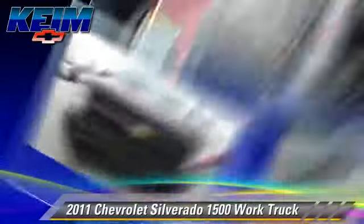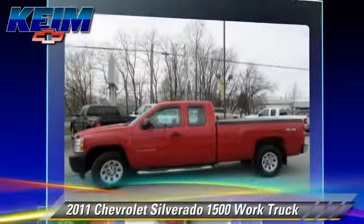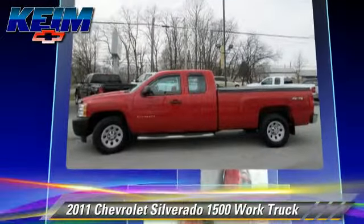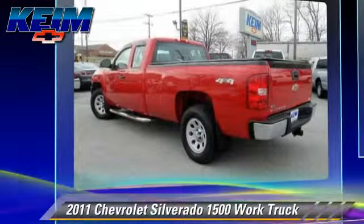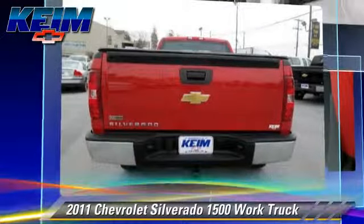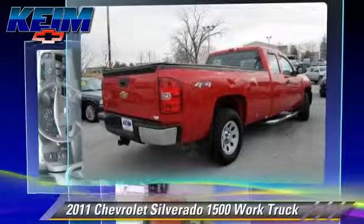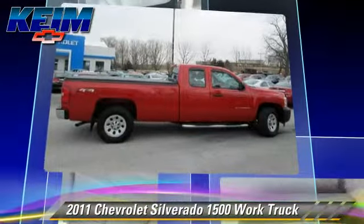The 2011 Chevrolet Silverado 1500. This is a pickup truck powered by a 5.3 liter V8 engine with a 6-speed automatic transmission. This pickup truck, with fewer than 40,000 miles on the odometer, gets up to 18 miles per gallon.